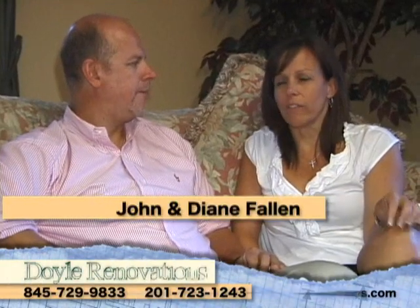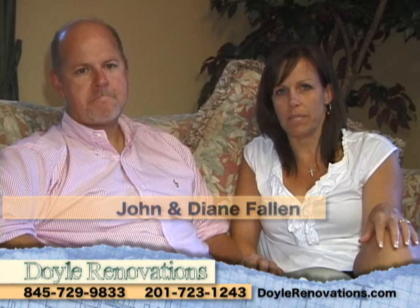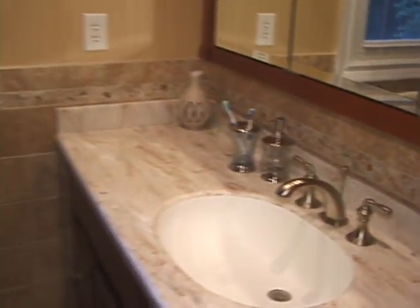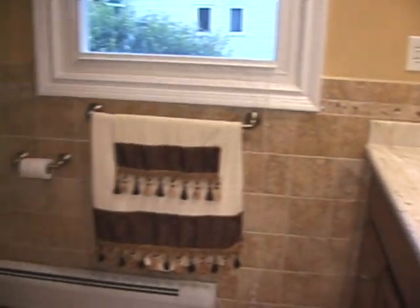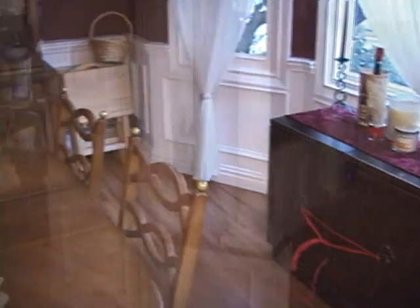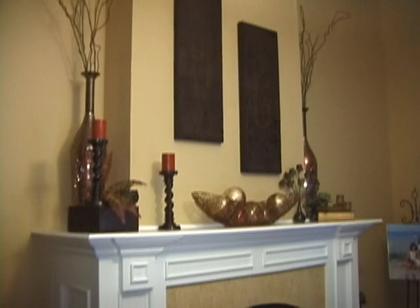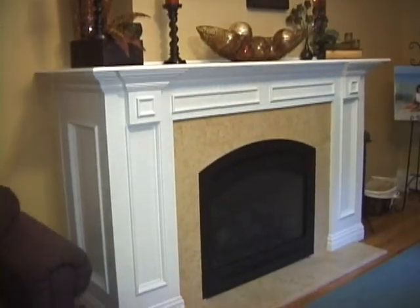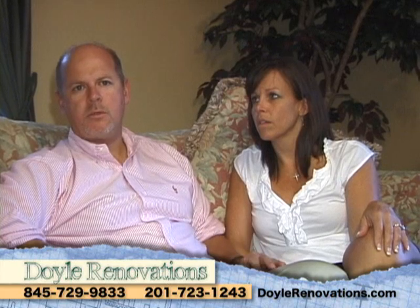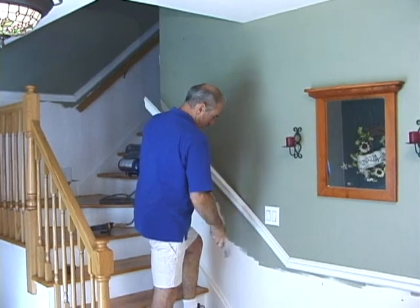We first contacted Doyle Renovations when we were looking to replace some doors and molding upstairs in our house. Rory came in and did such a wonderful job. We went on from there to do our master bathroom with him. He did wainscoting in our dining room, a beautiful archway, and in our front foyer. And then he went on to build a fireplace mantel for us that we were really happy with. With Rory from Doyle Renovations, one of the things we really liked was he was very prompt, very easy to work with. When he said he'd show up at a certain date or time, he was there.